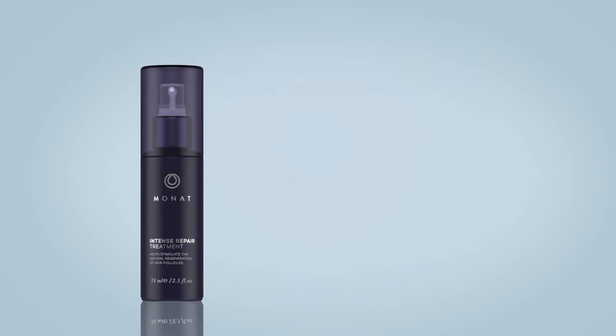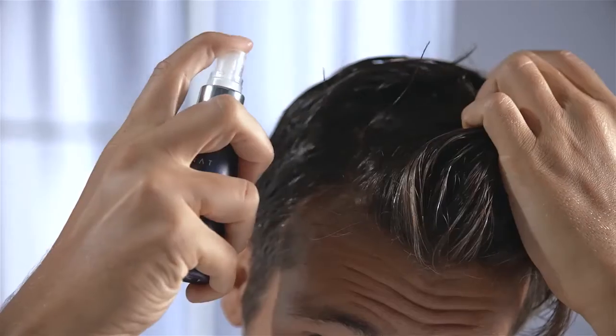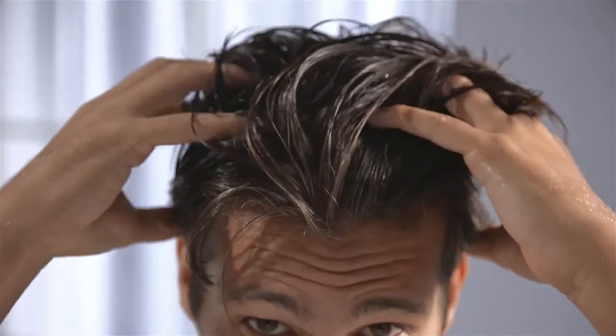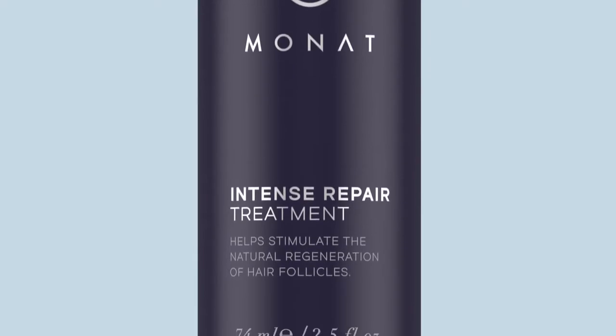Step number two: Intense Repair Treatment. Fight back with intensity. This small but mighty hair treatment delivers a powerful punch to help reduce the thinning of your hair.